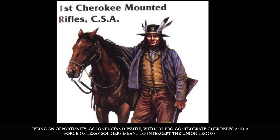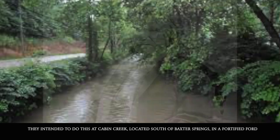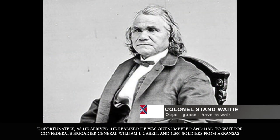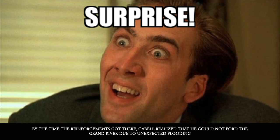Seeing an opportunity, Confederate Colonel Stand Watie and his pro-Confederate Cherokee had been joined by a force of Texas soldiers and meant to intercept the Union troops. They intended to do this at Cabin Creek, located south of Baxter Springs, at a fortified ford. Unfortunately for Watie, as he arrived he realized he was outnumbered and had to wait for Confederate Brigadier General William L. Cabell and his 1,500 men from Arkansas.